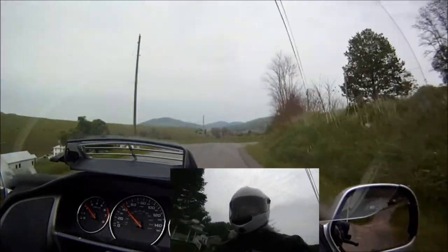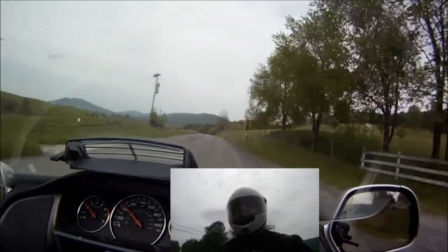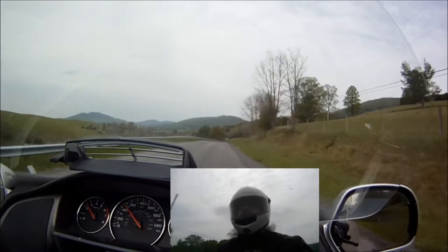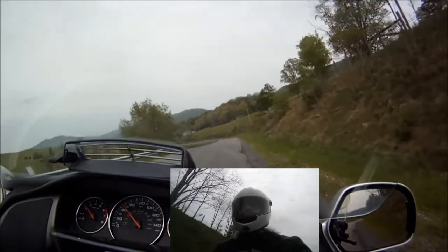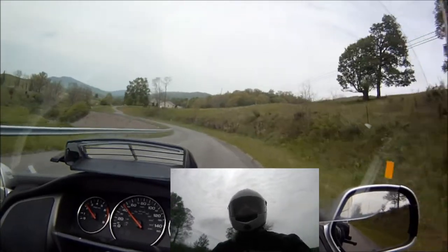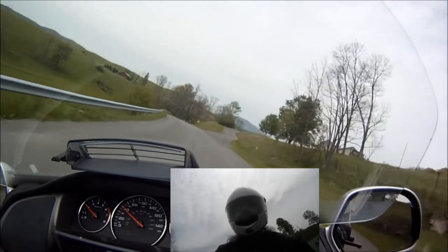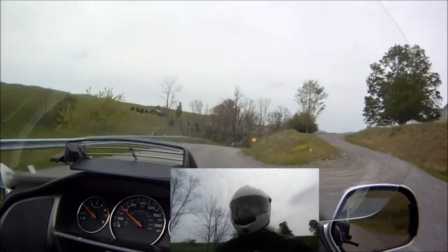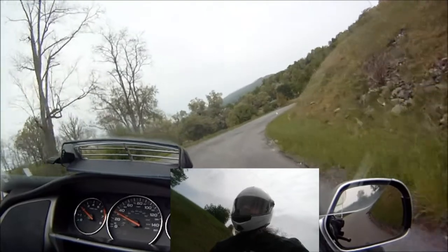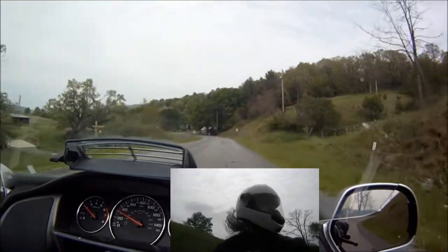I don't know if you've noticed or if the cameras captured the stream on the left, but that's pretty much been there the whole entire way. There's an old historic mill that's been remodeled into a residence up here on the left — it's kind of cool. There's a little dam with a waterfall on it. I don't think the camera's going to pick it up, but — there it is on the left. It's really cool to see.